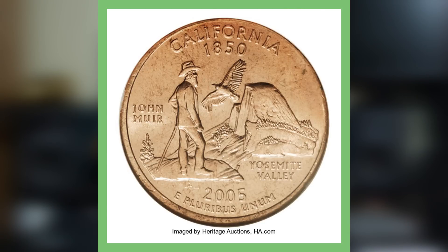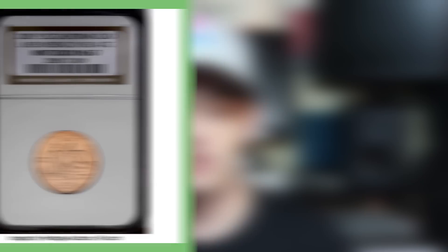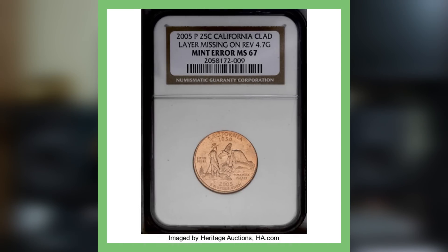Let's get into these rare state quarters worth money. All these quarters are selling for thousands of dollars on eBay. Starting with the first one — the California state quarter, graded by NGC at mint state 67. This one is actually missing the clad layer on the reverse. People might find this in circulation and think the coin got some kind of chemical on it or was damaged, but it's an extremely valuable coin.